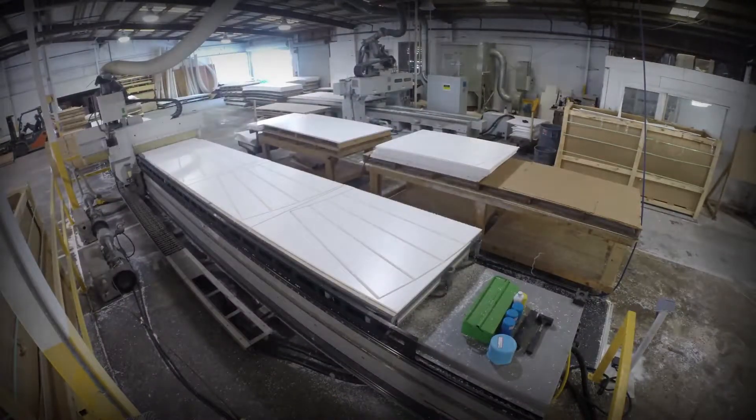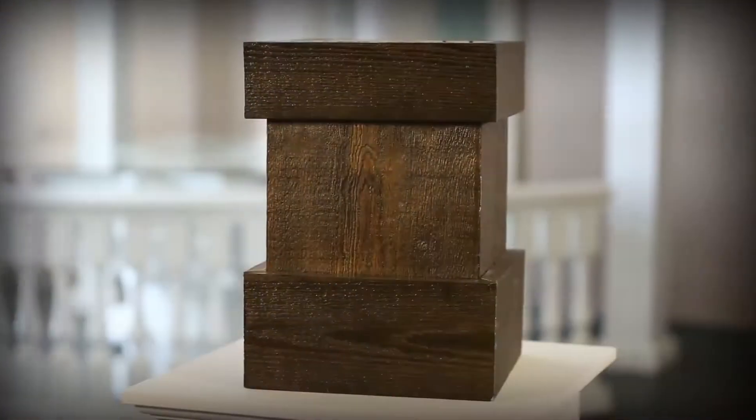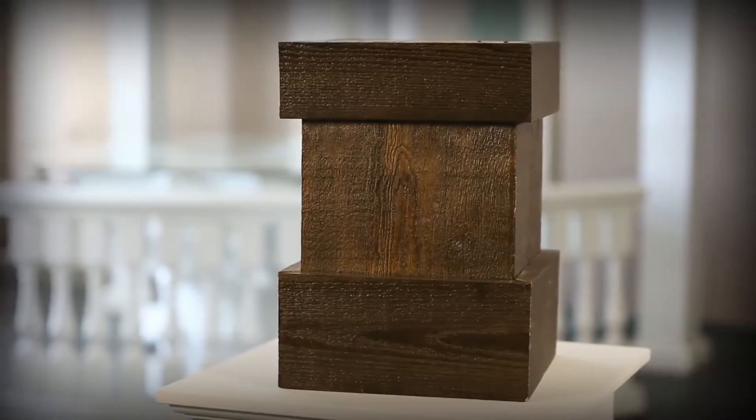This year we've introduced two new products that are coming out to the marketplace. One has been our wind uplift package. The second product we brought out this year is our rough sawn column.